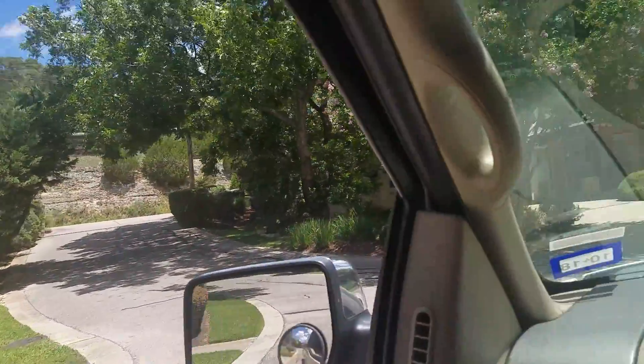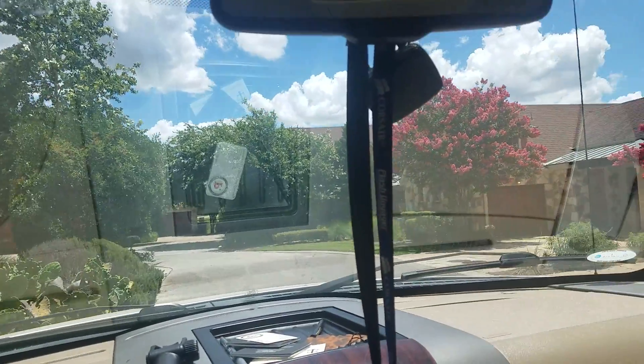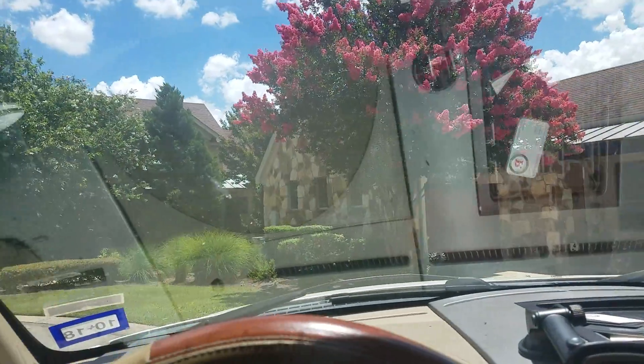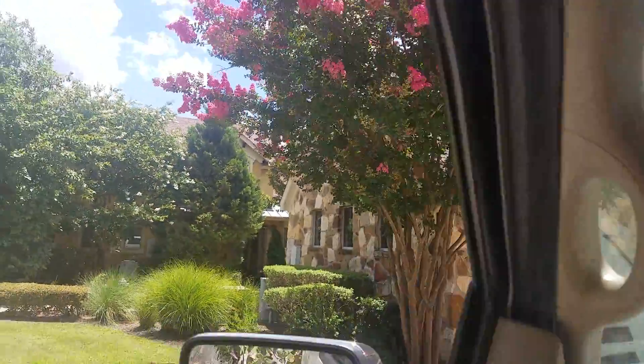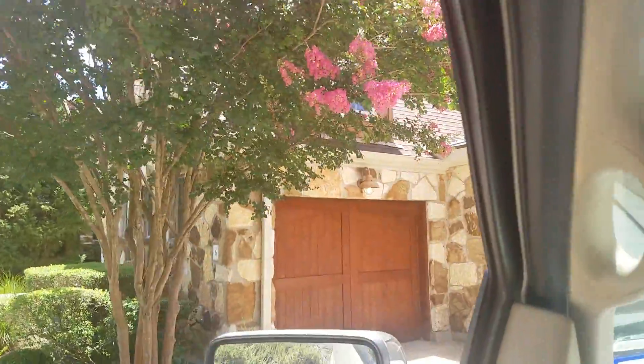So this is the entrance we passed just a moment ago, and this is home sweet home. I think before mom left, these trees had not quite started popping like they are now, but they are beautiful.